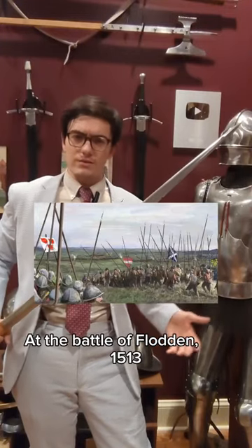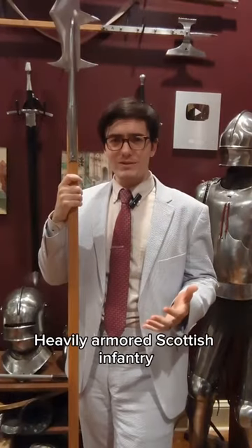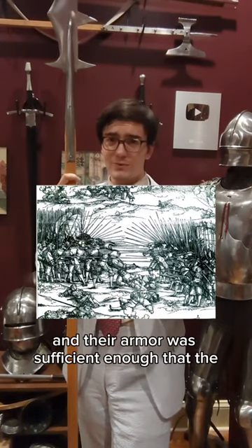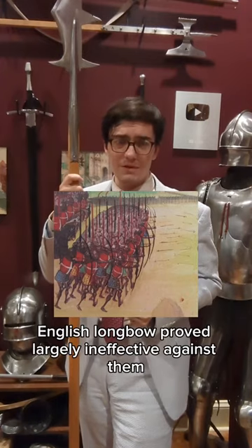In the Battle of Flodden in 1513, it was the humble billhook that seized the day. Heavily armored Scottish infantry engaged the English in the Continental style. This meant a lot of pikes, and their armor was sufficient enough that the English longbow proved largely ineffective against them.